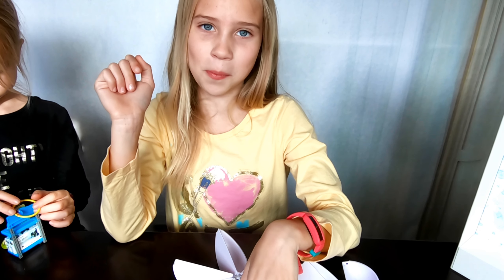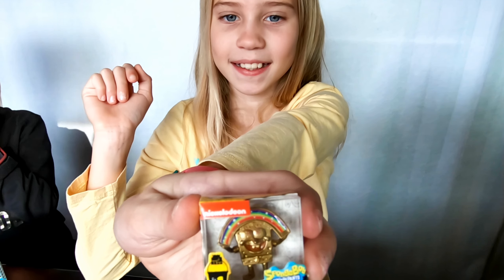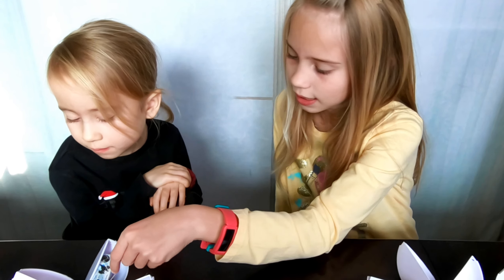I got some Zuru Bunch of Balloons. I left the best for last — and guess what we got? We got the super rare SpongeBob meme figure!